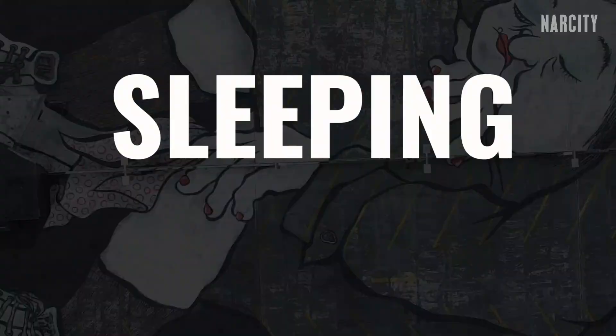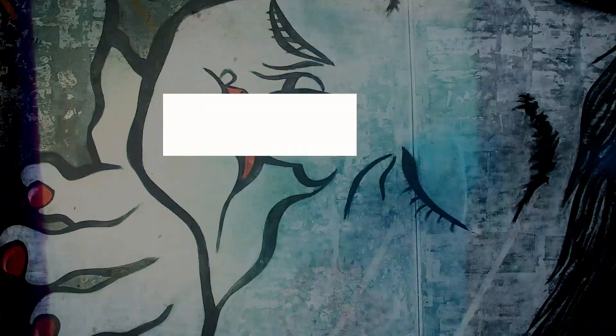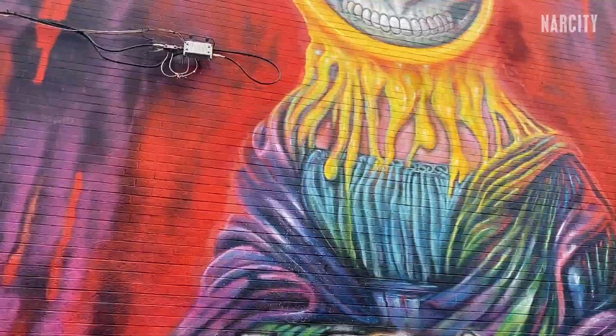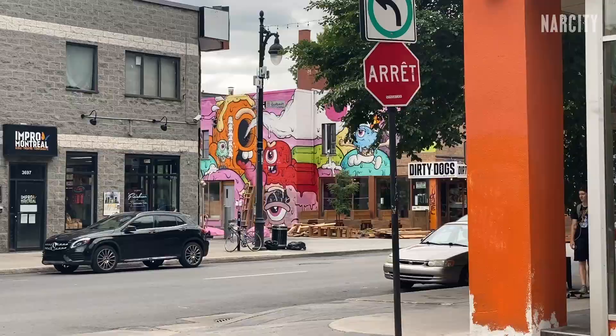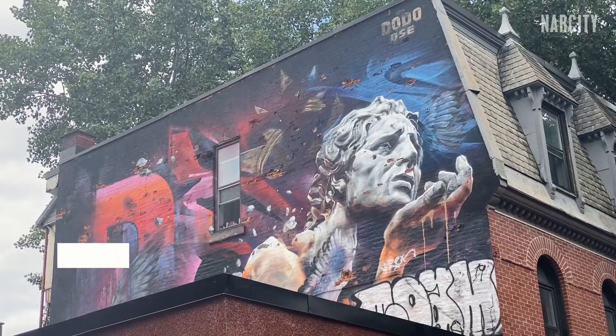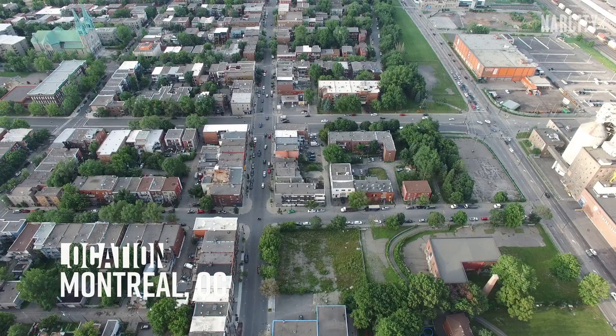Today we're on the hunt for Montreal's Sleeping Giants. Walking through Montreal you're bound to come across a lot of street art — from tiny pieces like this one that go way under people's radar, hidden behind buildings, to massive murals that make you feel really small. There's something just about everywhere here, but today we're looking for something a bit bigger.